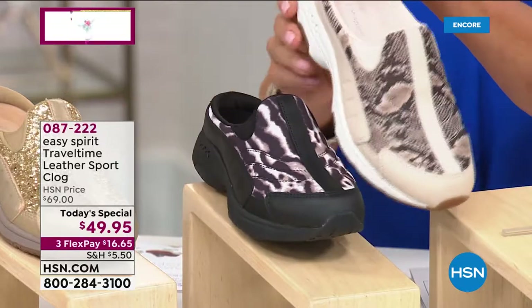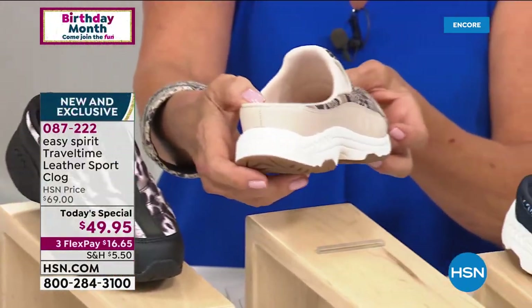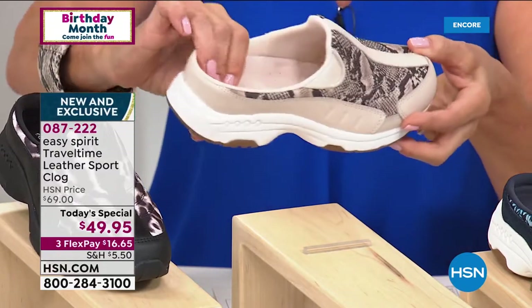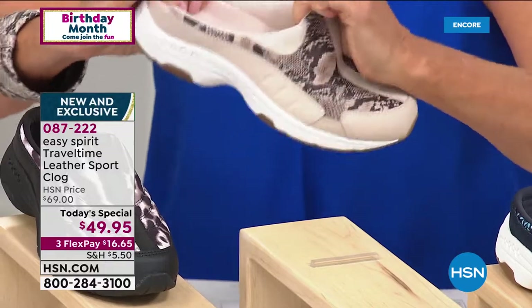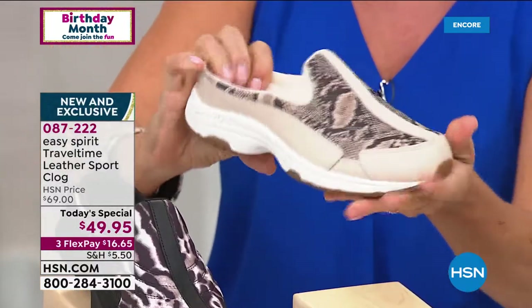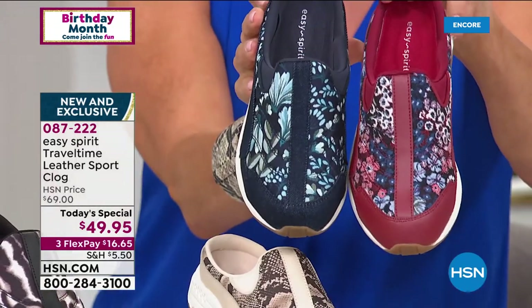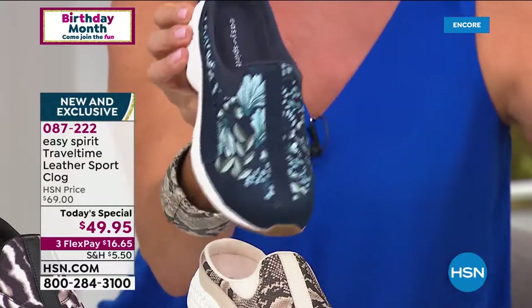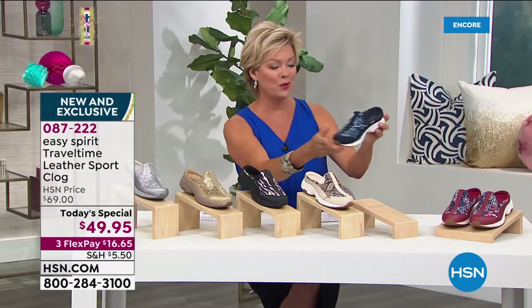We've got the other snake print done in the nude, which is a beautiful neutral. This is that Travel Time slip-in clog with a deep heel cup, so you've got plenty of support, easy to get into and out of. There's absolute stretch and comfort, cushy padding all throughout, and extra tread on the outsole for stability. Florals come in denim chambray or red, all the way up to size 12 in both medium and wide widths. The item number is 87222.